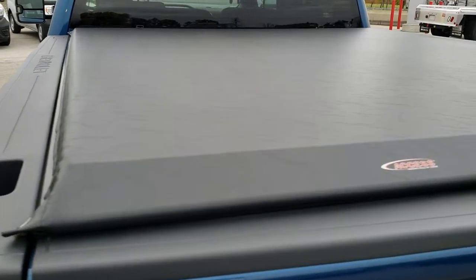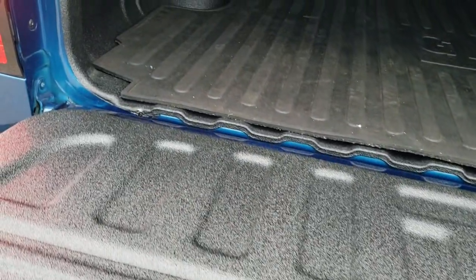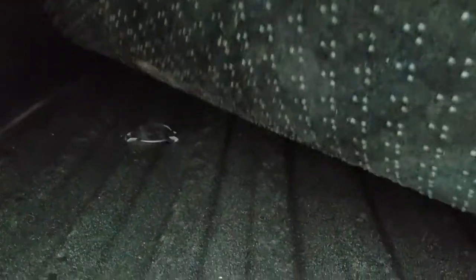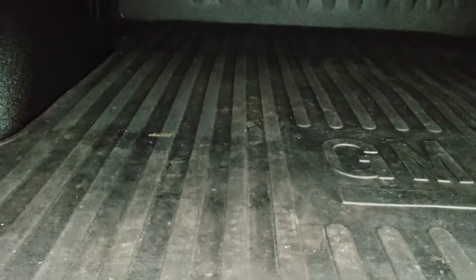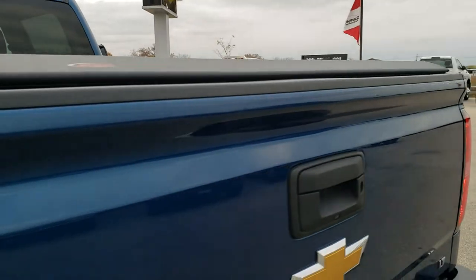It has an Access soft roll-up tonneau cover with no rips or tears, and the drop-down assist tailgate. There's a very nice spray-in bed liner and a bed mat. It also has the gooseneck prep package with 7-pin wiring as well, plus LED bed lighting that turns on with the cargo lamps. The tailgate shuts nice and solidly.